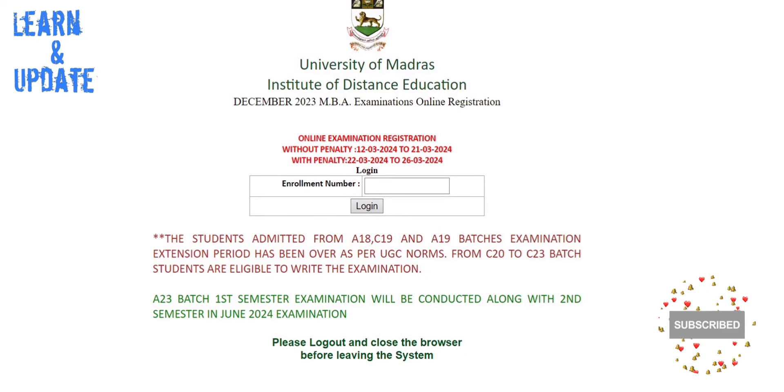For example, I have an MBA. All the same steps apply in the department. First, you can get the enrollment number, then log in.